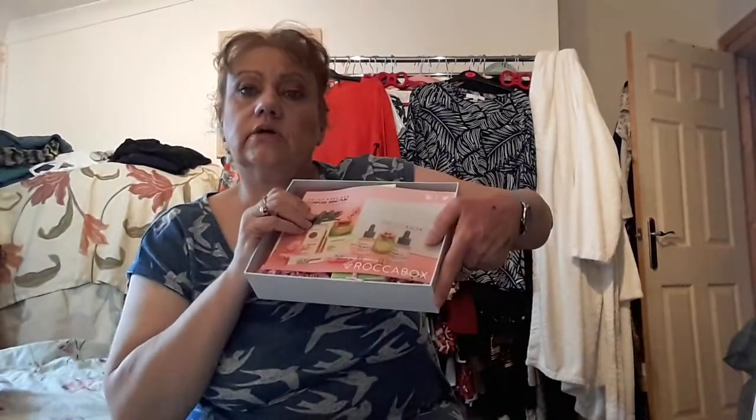Let's see the box. It's a lovely white box — a sturdy box. And this is what we've got in the box. I'd say this is worth £18.50; I think they said the value was about £77 worth. So we'll just go through all the items.